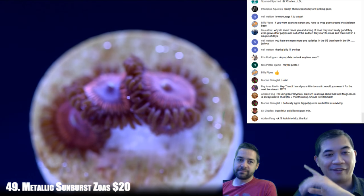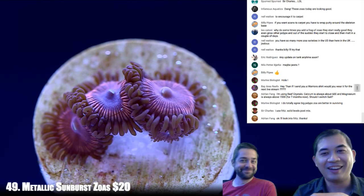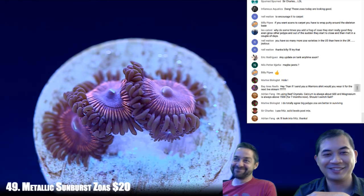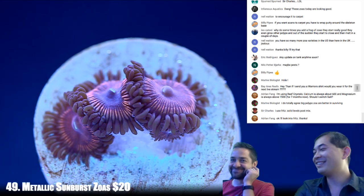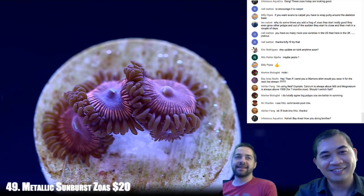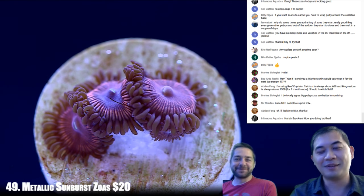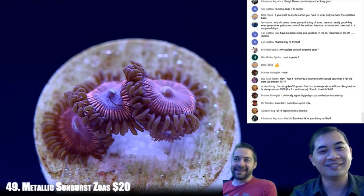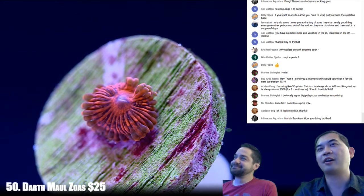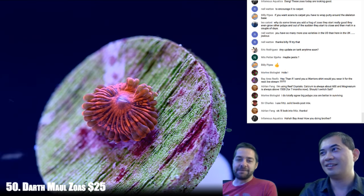Bay Area Reefs asks: hey, if I send you a Warriors shirt would you wear it for the next livestream? Hell no — why would I want to wear a team that's about to get swept in the finals? I was thinking about it — the Cavs can handle them — but then they added Kevin Durant to a team that was already awfully good, went 73 wins. The smart bet is Golden State Warriors win the finals. But I've made a rule: I'm not going to bet against LeBron James ever again, especially with Kyrie too.